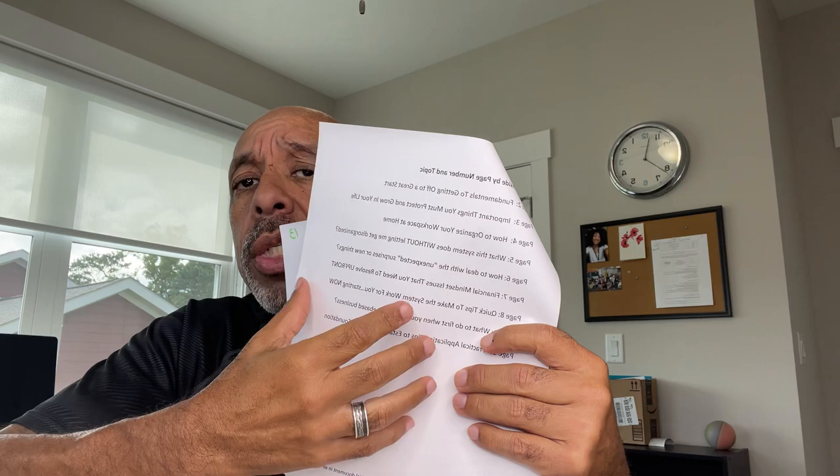Every time I write a report, I have a list of what's inside the document — almost like a table of contents, but I put it at the end so that you know where to reference the material. On this particular program, I'm teaching you the fundamentals on how to get off to a great start when you start organizing your business.